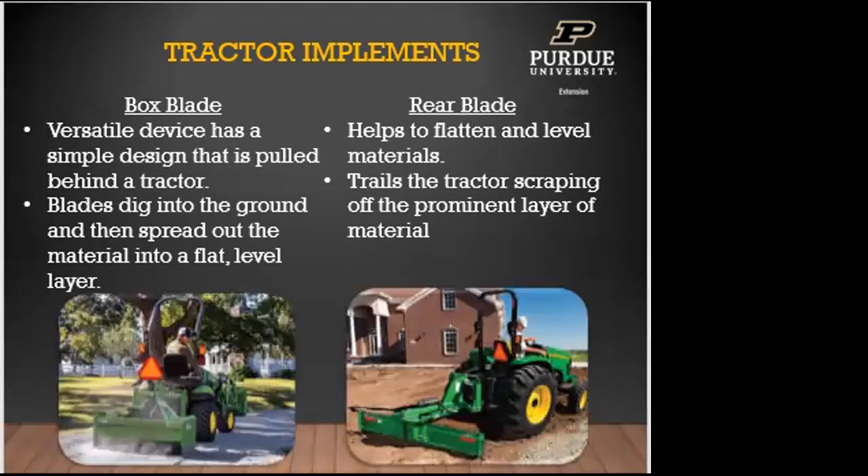Box blades and rear blades are similar but different. A box blade is pulled behind the tractor — the blade digs into the ground and spreads material into a flat, level layer within a contained box. A rear blade just flattens as it trails the tractor, scraping off a layer of material, with excess going off to the sides. Both are great for driveways, alleyways, lanes, and landscaping.